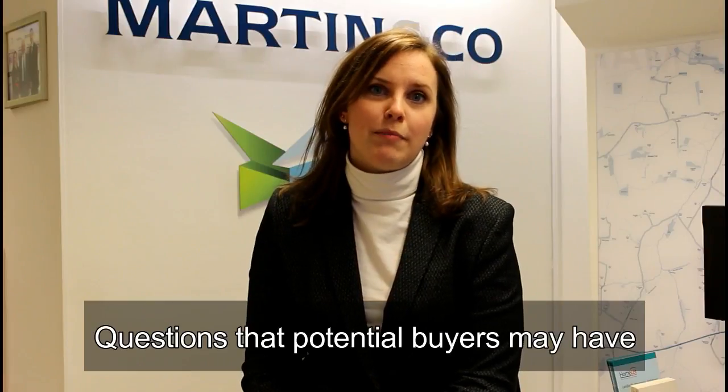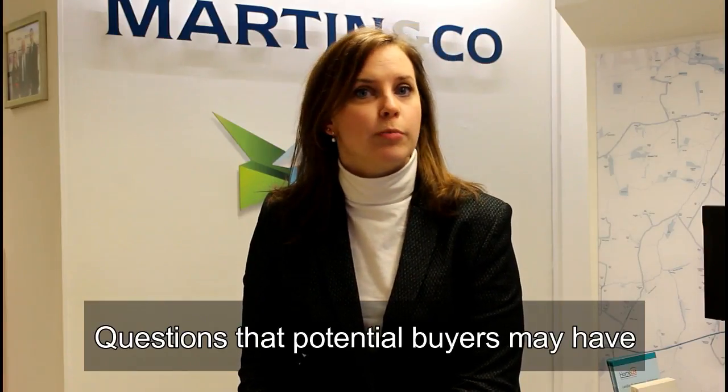Hello, I'm Emma Roberts and welcome to Chelmsford Property TV. Today's topic I'd like to talk about is questions that you may be confronted with by potential buyers. Buyers are obviously going to ask questions, but I'd like to give you an idea of the types of questions we commonly hear from prospective buyers when they are looking around properties.